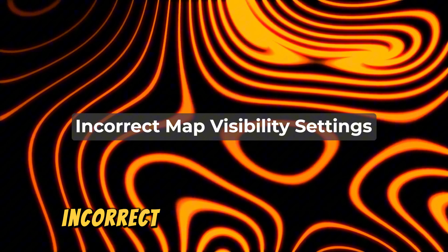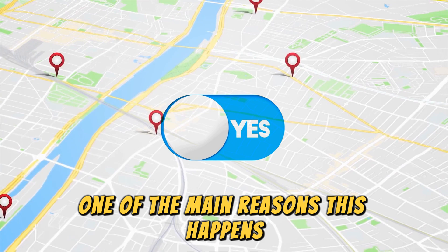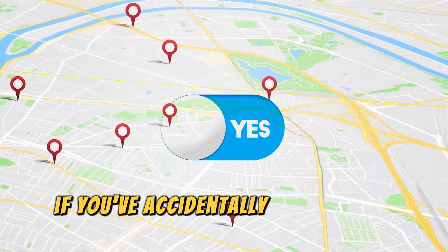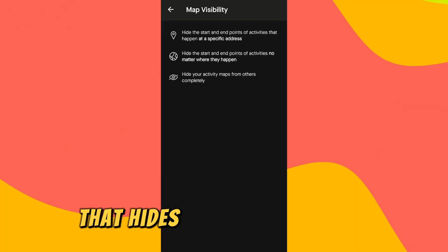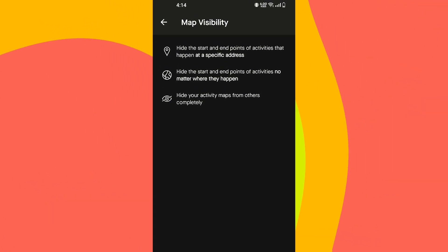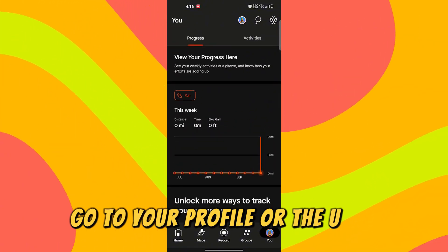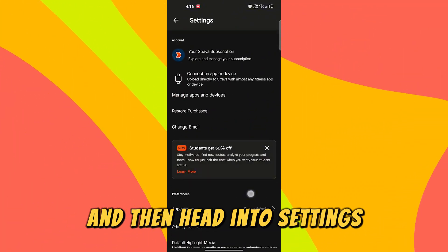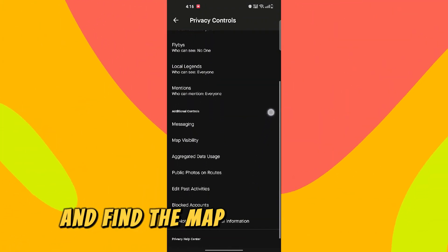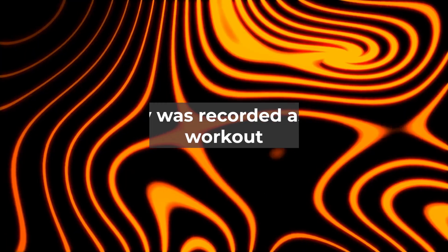Number 1: Incorrect Map Visibility Settings. One of the main reasons this happens is that your map visibility settings are turned off. If you've accidentally turned on a setting that hides your activity maps in the privacy settings, the map won't show up. To fix this, open the Strava app, go to your profile or the 'You' tab, and then head into Settings. From there, tap on Privacy Controls and find the Map Visibility option. Make sure it's set to show your routes.